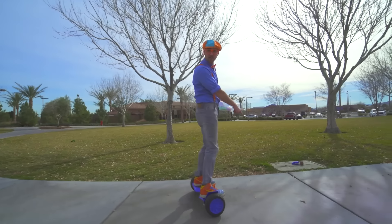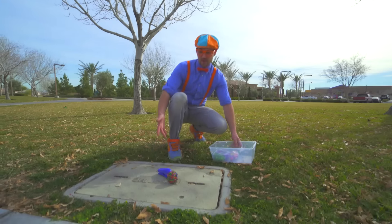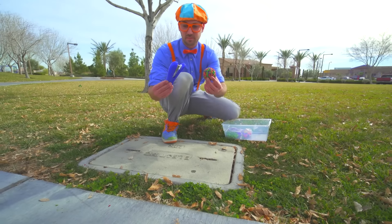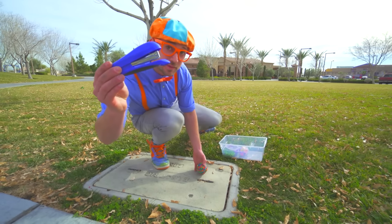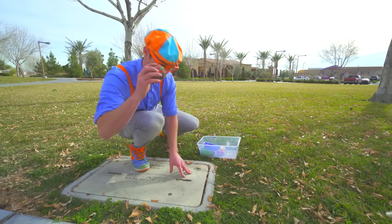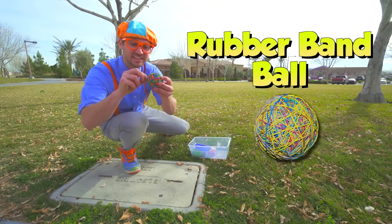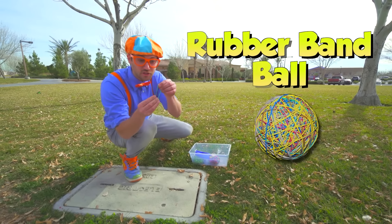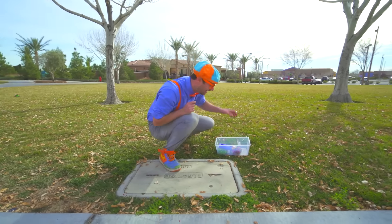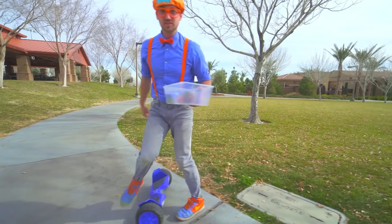Look over here! Look at what we missed — some office supplies! We have a stapler, a blue stapler, and a rubber band ball! Watch this — watch out! I almost got you! Alright, let's go see what else we can find!